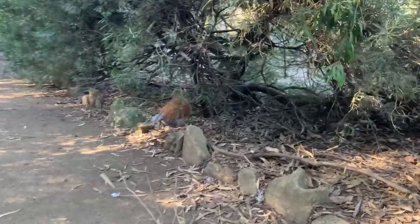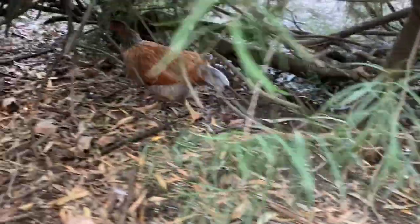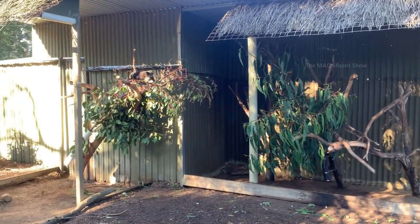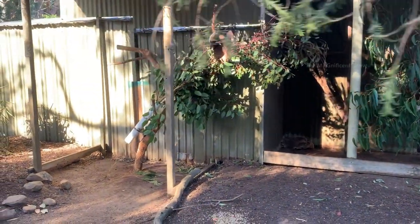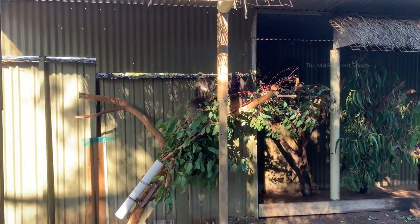You can also see a few chooks roaming around here. In this place you can see a couple of beautiful koalas eating eucalyptus leaves. These koalas are so adorable guys.